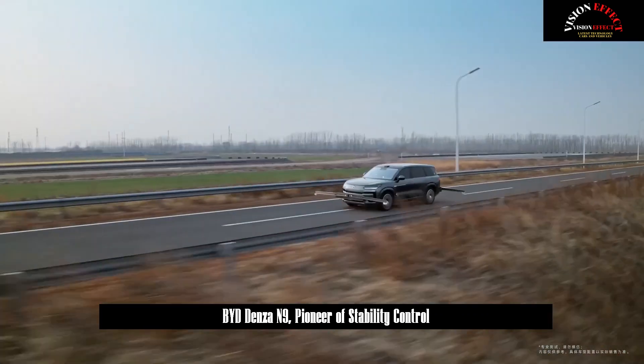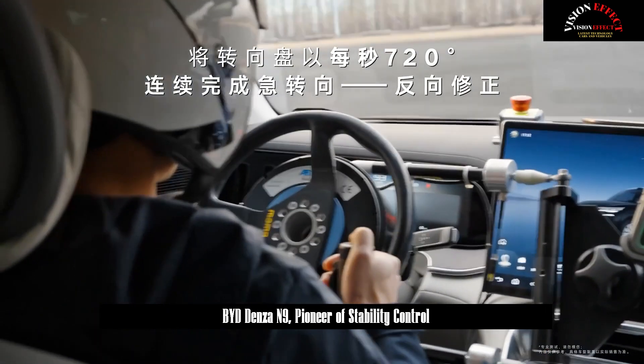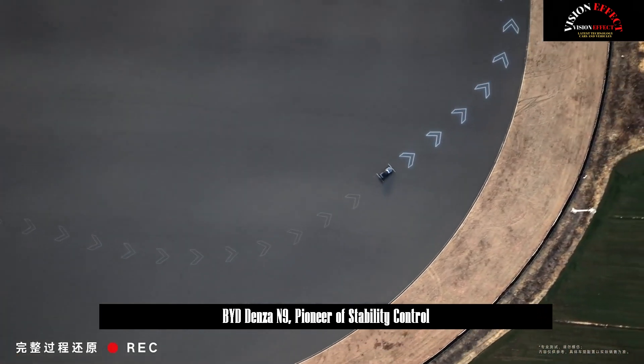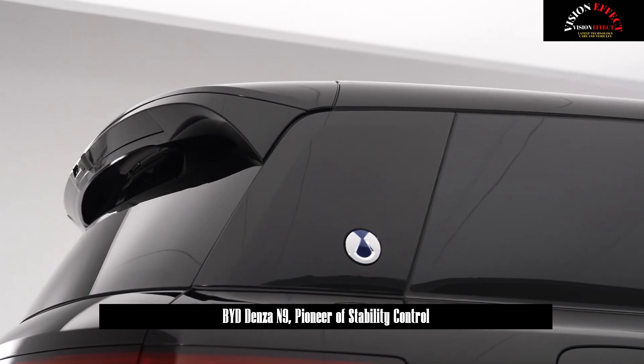Compared to the R1000 turning radius on the highway, the R500 turning radius is halved and the vehicle stability requirements are doubled. DENSA-N9 managed to keep the vehicle body balanced and provide stable driving even when its tire unexpectedly burst while driving at 144 km per hour, breaking the first safe cornering record in the industry.